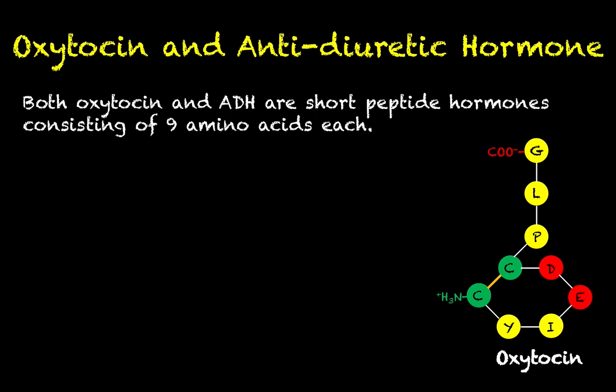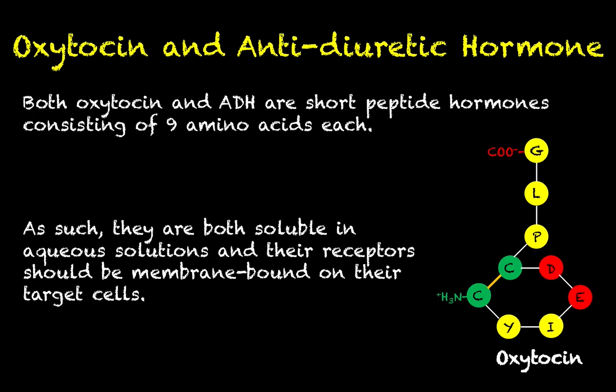Before we wrap up, let's talk about what these two hormones secreted from the posterior pituitary actually do. We've talked quite a bit about oxytocin, so we won't spend a lot of time there. Both oxytocin and antidiuretic hormone are short peptide hormones — they each consist of nine amino acids. Both are very soluble in aqueous solutions, which, as we learned in a previous lesson, allows us to accurately predict the location of their receptors. Any cells with oxytocin receptors or antidiuretic hormone receptors will have cell surface receptors — membrane-bound receptors — since oxytocin and antidiuretic hormone cannot move through the membrane.